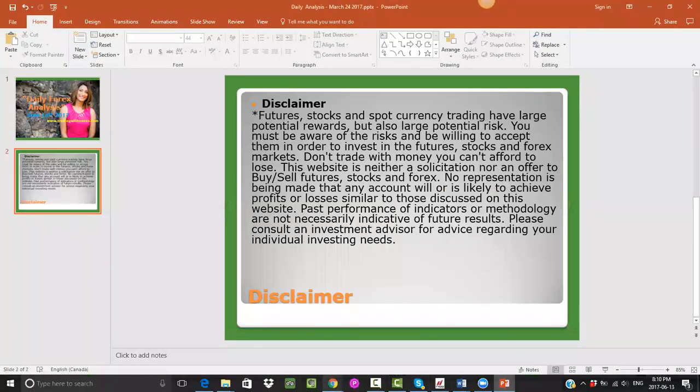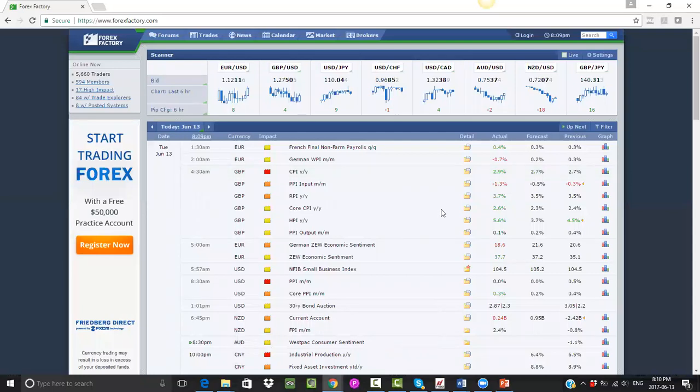Let's start by taking a look at Forex Factory. In terms of today, June 13th, we did have the CPI number for British Pound, and the number was quite positive — inflation is almost at 3%, even more positive than expected. As a result, we saw the British Pound go up. Another development was that Prime Minister Theresa May was holding meetings to form a majority government, which were positive, and that was another reason for the lift in the British Pound.